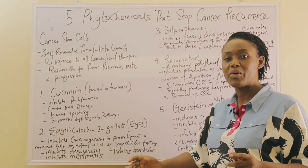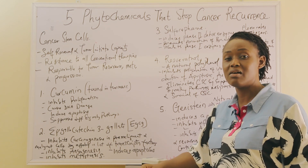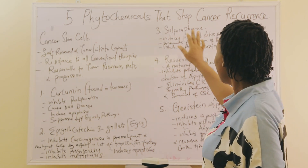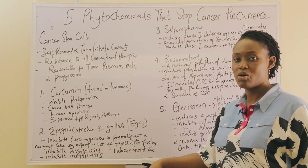In this video, we are going to show you the five phytochemicals that have been proven in different clinical trials to have the ability to clear cancer stem cells and stop cancer recurrence.